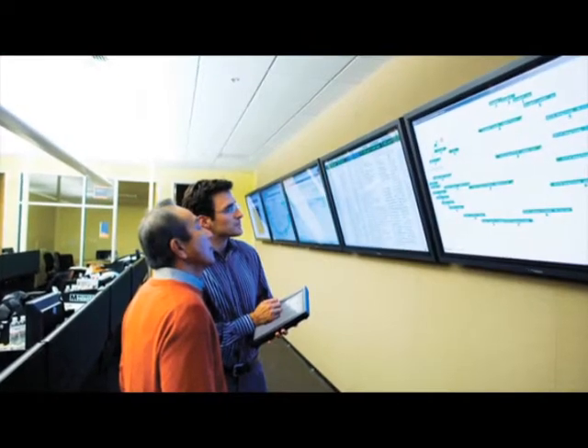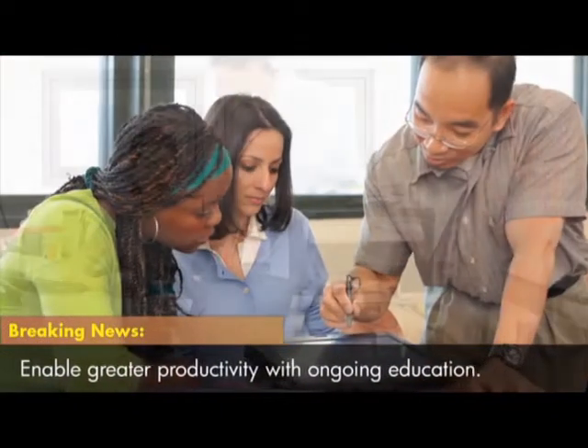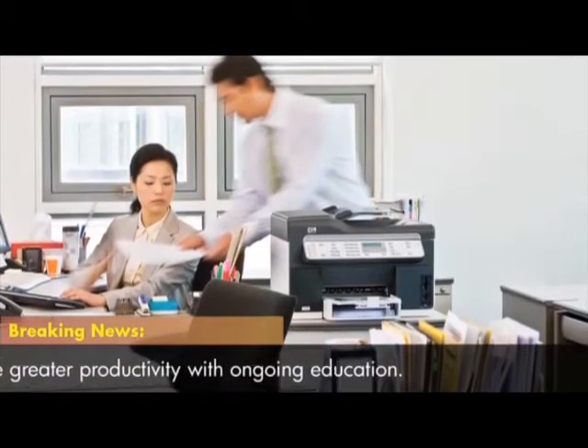Susan, pursuing continuing education is one way to engage your team members. Train each individual on the most recent enterprise software developments. Ongoing education not only inspires your team, but makes everyone more productive, giving you an edge in today's uber-competitive marketplace.